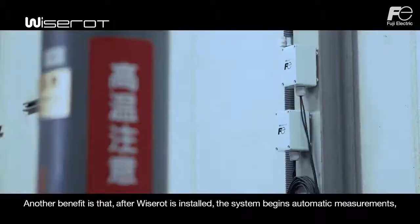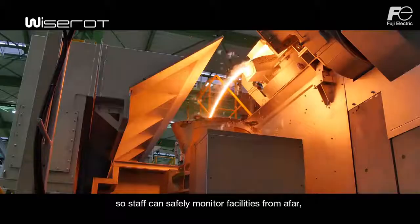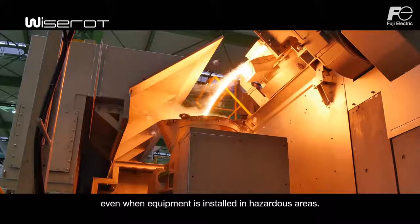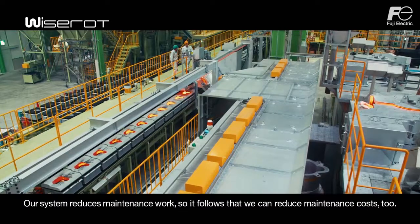Another benefit is that after WiseRod is installed, the system begins automatic measurements so staff can safely monitor facilities from afar, even when equipment is installed in hazardous areas. Our system reduces maintenance work, so it follows that we can reduce maintenance costs too.